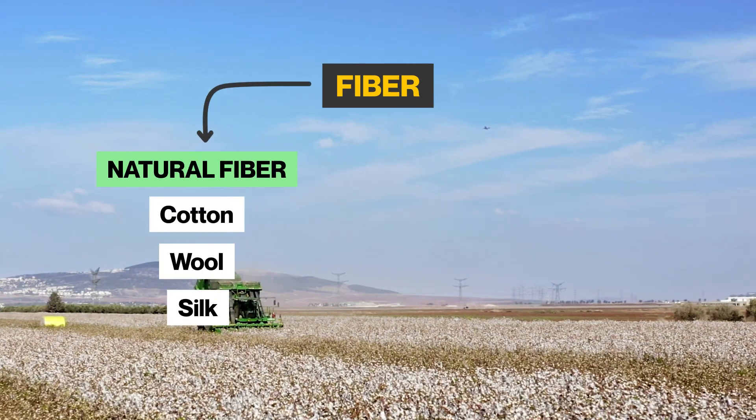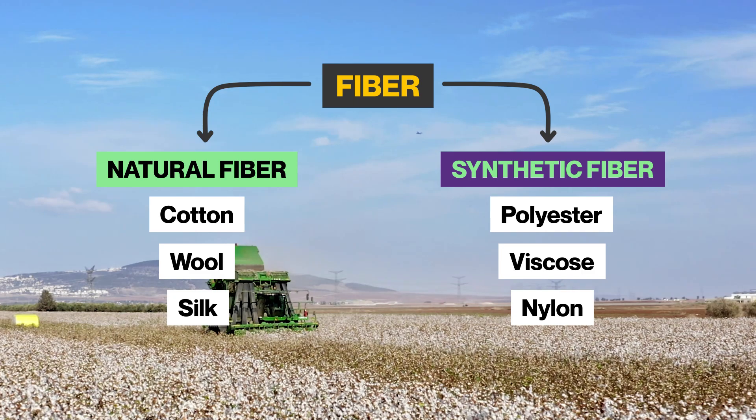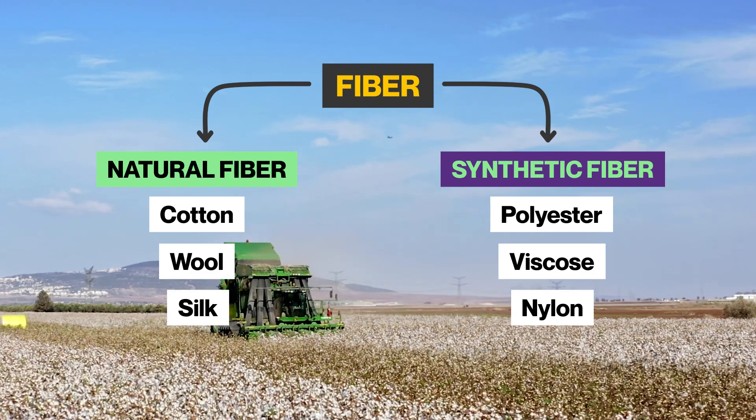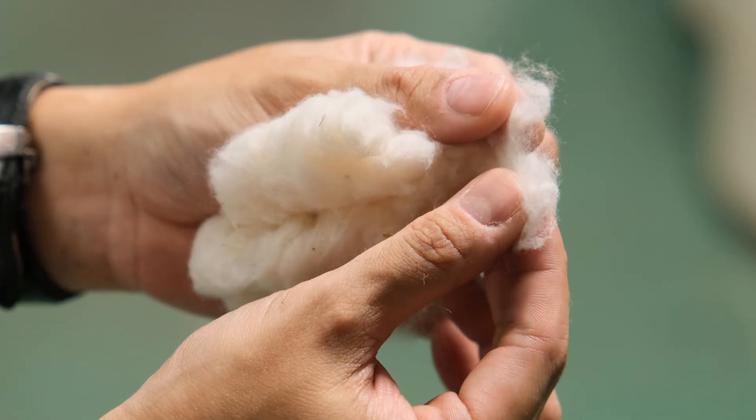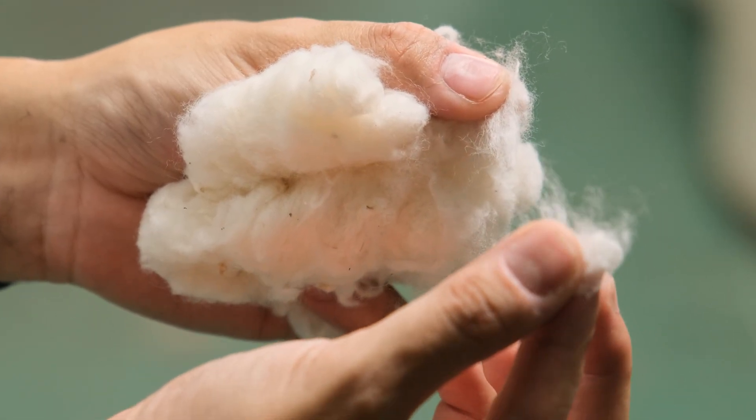Fibers can be natural, such as cotton, wool, and silk, or man-made ones like polyester, viscose, and nylon. At this very first stage, the length, smoothness, and cleanliness of the fibers will directly impact the quality of the yarn produced.